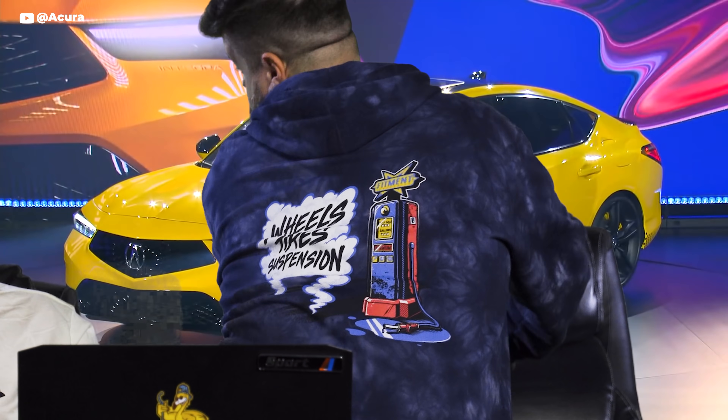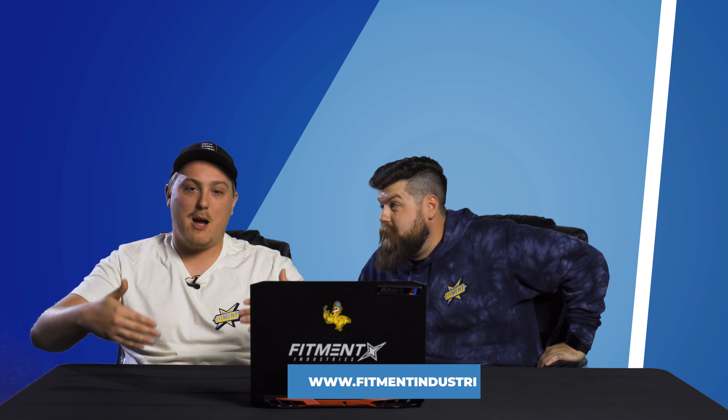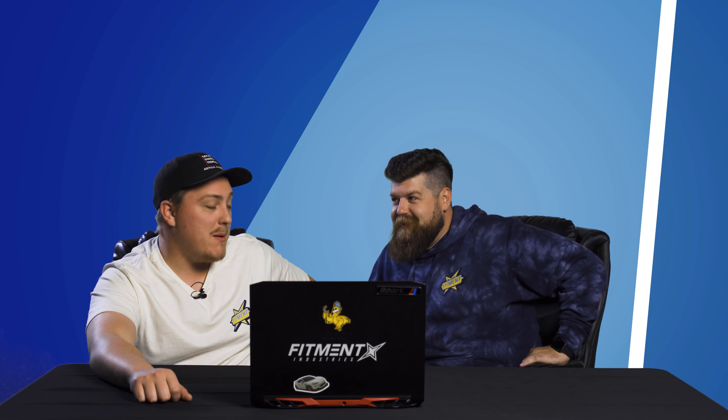Whether you love it or hate it, if you scoop up one of these, you best be sure you can find some wheels, tires, or suspension for it over at Fitmentindustries.com — we don't judge. We got new apparel too, all sorts of good stuff. If you're looking for wheels, tires, suspension, or apparel, don't forget to check out Fitmentindustries.com. Don't forget to subscribe, like this video, and share it with your friends to see what their reaction is. We'll see you next time.